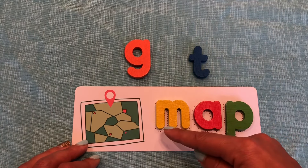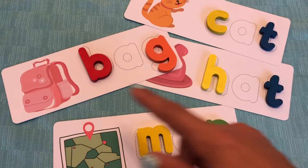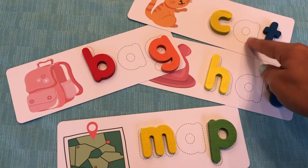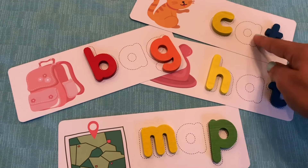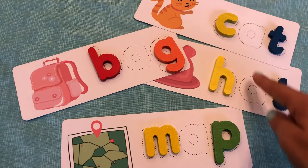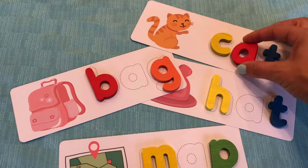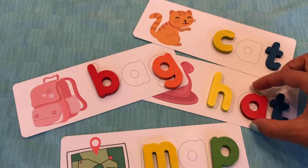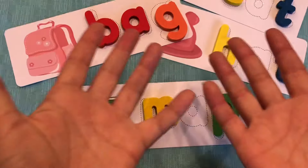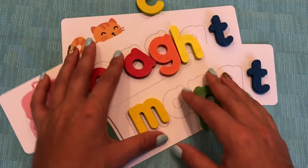Great job. M, A, P spells map. Good job, everybody. Thanks so much for helping me today. Did you figure out the one thing that all of these words had in common? All of them had the letter A. That's right. These are CVC words — consonant, vowel, consonant — and all of them shared the letter A as their vowel. Great job, everybody. We did the word cat, hat, map, and bag. Great job. Thanks so much for playing with me. Make sure to like this video and subscribe to my channel for more fun learning. Thanks, everybody. I'll see you next time. Bye.